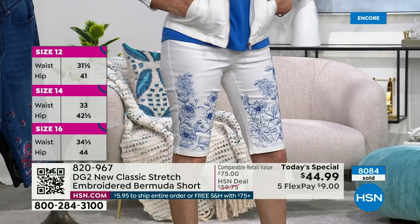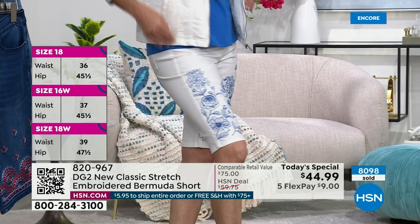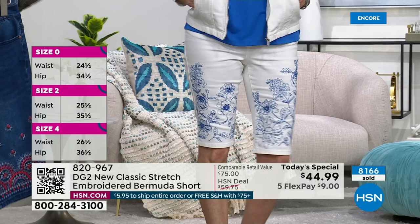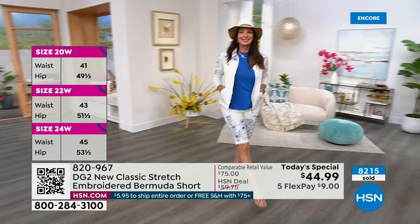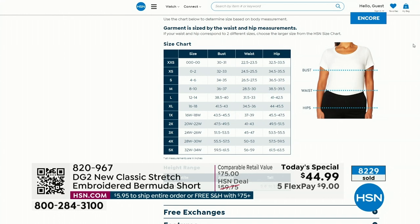You have an opportunity today. I want to talk about our shipping special — $5.95 if you're buying only one item. But once you spend $75 — by the time you get the Bermuda short, the tops, and the jacket — we'll ship everything to you for free. For any additional sizing information, go to HSN.com. 8,200 have been spoken for, and right underneath the item you can see all the sizing information.